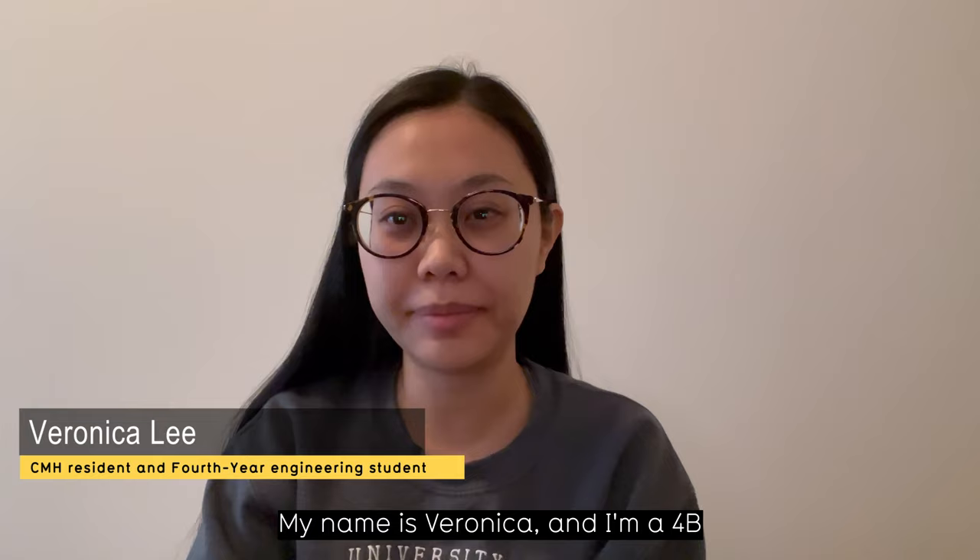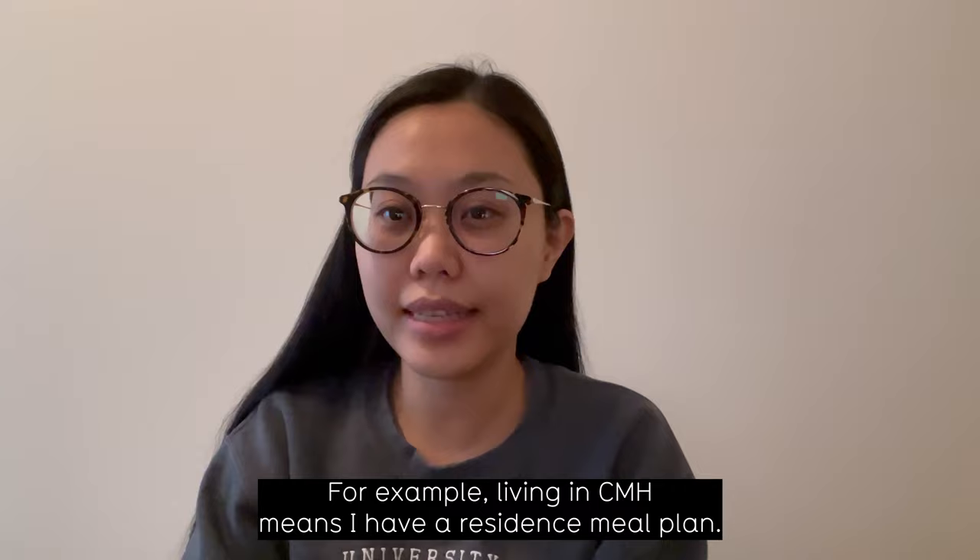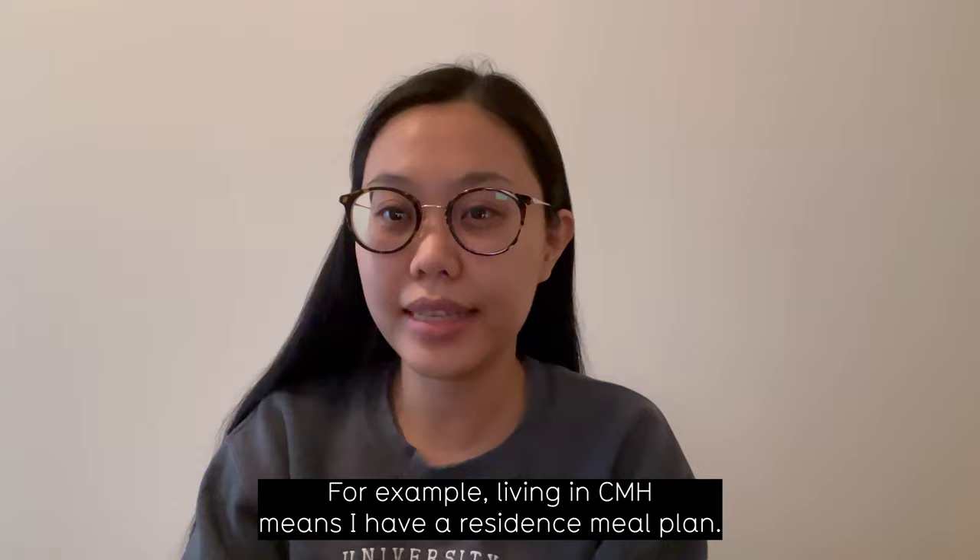Hello, my name is Veronica and I'm a 4B electrical engineering student currently living in CMH. I think the convenience of living in residence has really benefited me academically. For example, living in CMH means I have a residence meal plan. This means that I can save at least a couple hours each day where I don't need to be cooking my own food.